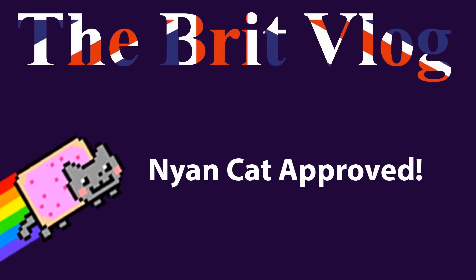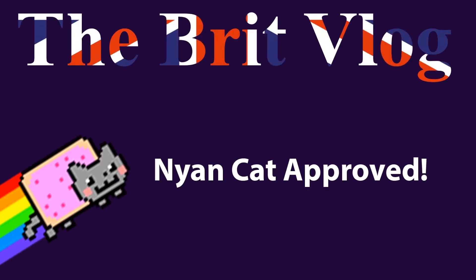The Brit Vlog — Nyan Cat Approved! Look, carpets everywhere, so many carpets. We're going over to the cream section where we're going to spend roughly three quarters of an hour deciding between a thousand shades of cream which are all the same. They're all practically the same.